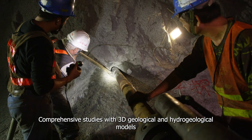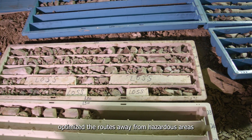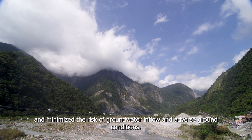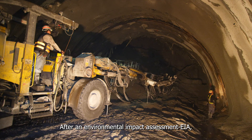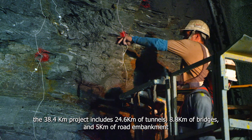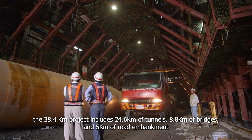Comprehensive studies with 3D geological and hydrogeological models optimized the routes away from hazardous areas and minimized the risk of groundwater inflow and adverse ground conditions. After an environmental impact assessment (EIA), the 38.4 km project includes 24.6 km of tunnels, 8.8 km of bridges and 5 km of road engagement.